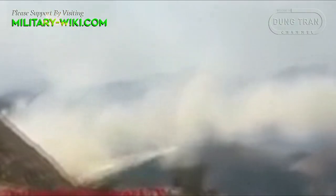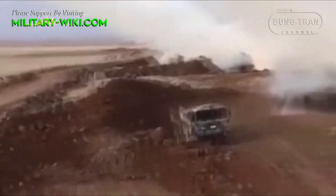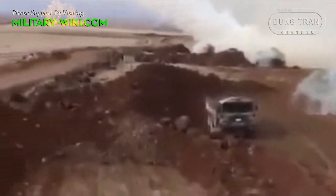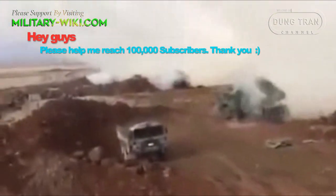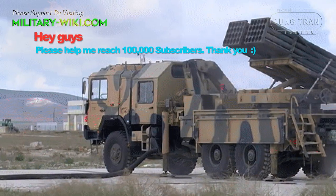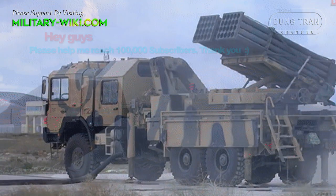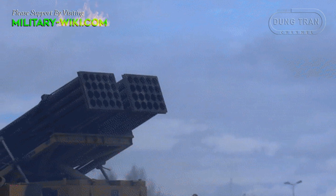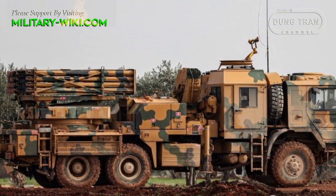The T-122 Sakarya is designed to carry out missions to destroy enemy forces, military equipment, and command and control headquarters. It is mostly used in hit-and-run style attacks and can operate day and night in all weather conditions. The T-122 is essentially a variant of the BM-21 Grad, inheriting its advantages while also featuring upgrades to increase combat performance. It is even capable of firing the ammunition of the BM-21 system.